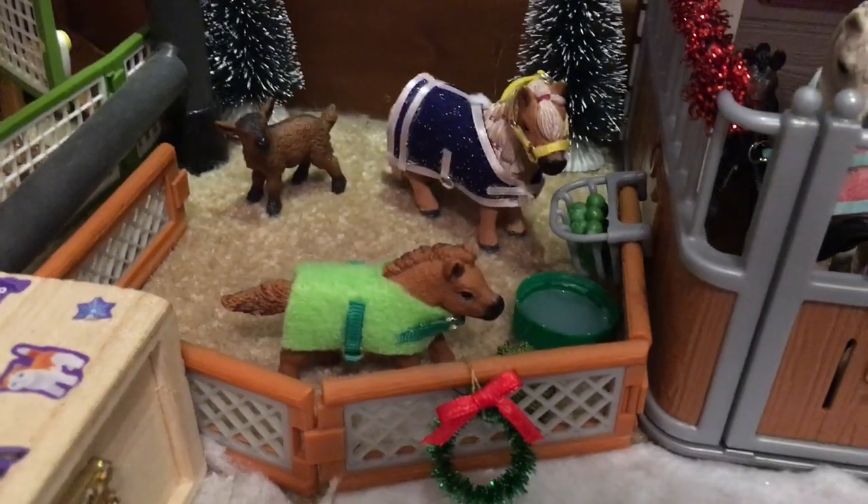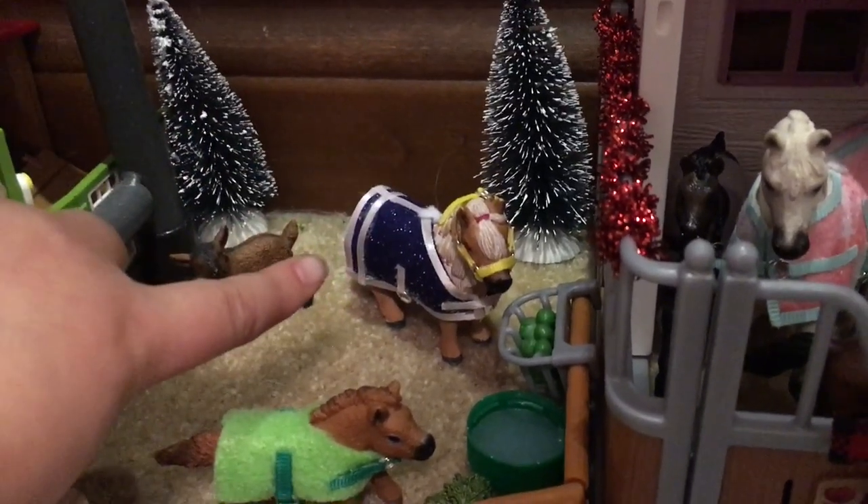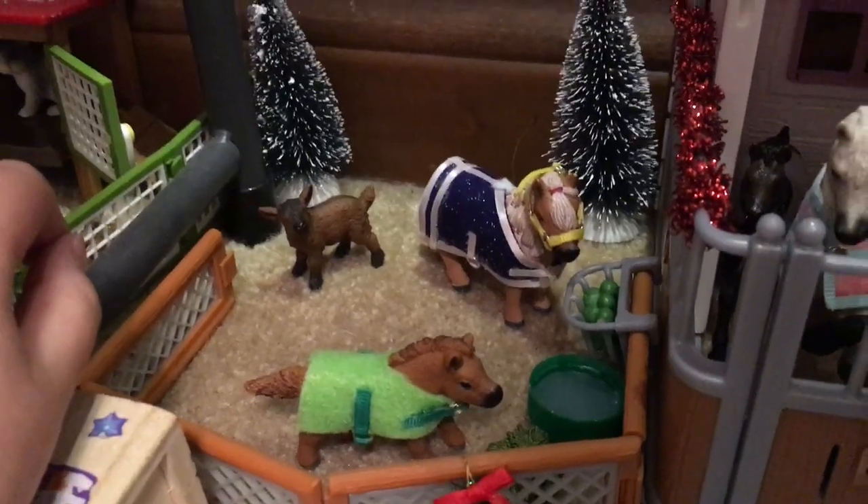Here we have a little pen or pasture — whatever you want to call it. This is Pumpkin, my miniature Schleich foal — I love him, he's so cute. And then we have Cream, my miniature Schleich mare. And then my goat kid, Julio Von Svit — I love them all.